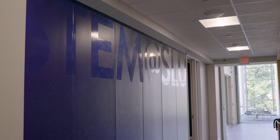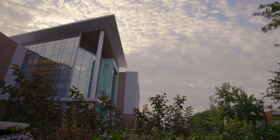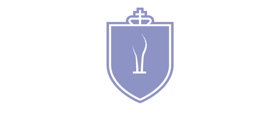This building is a big symbol of all of the commitment we have at Saint Louis University — not only allowing students the opportunity to pursue STEM careers but in supporting them to do so. We're putting in the efforts to educate the next generation, and we want that to be at Saint Louis University.